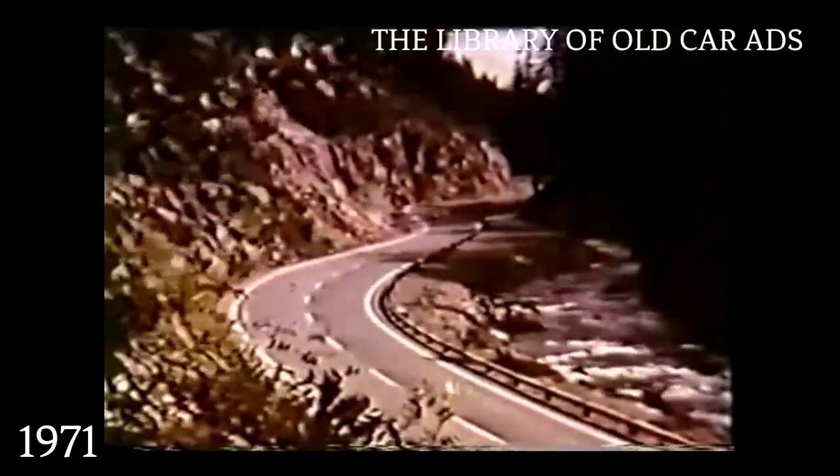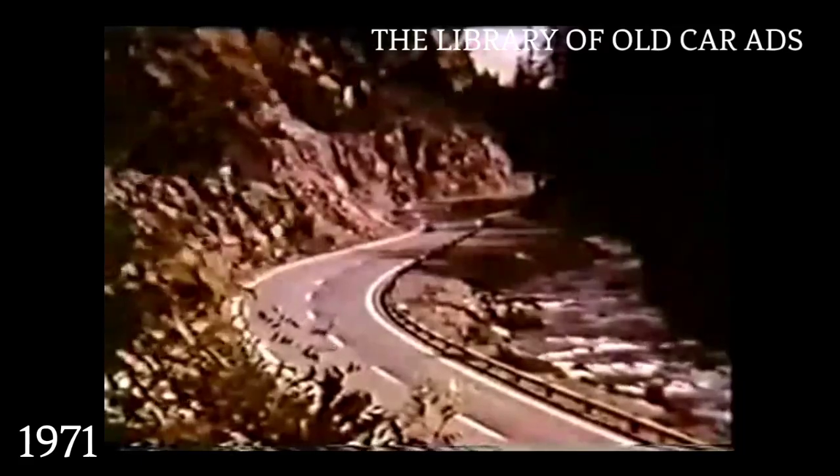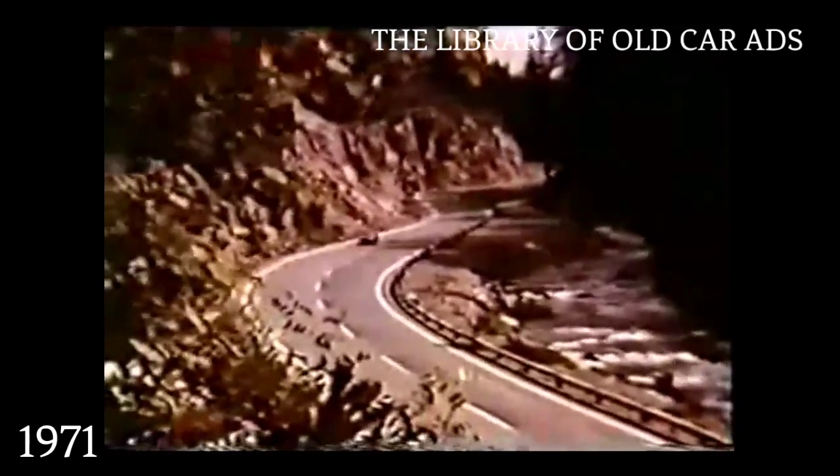It may look like a sports car, and move like a sports car, and handle like a sports car. But the fact is, the Toyota Celica ST is an economy car. Some economy car.